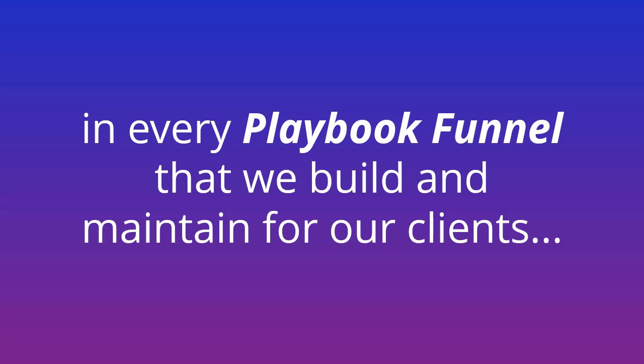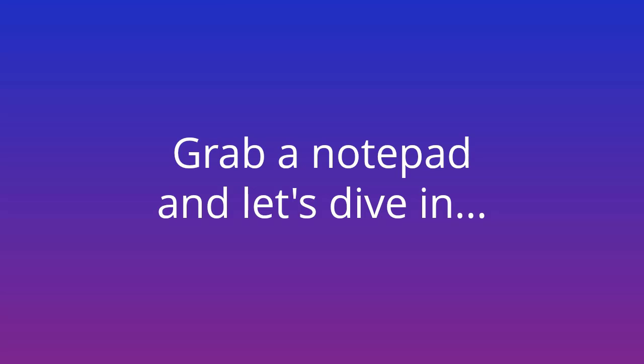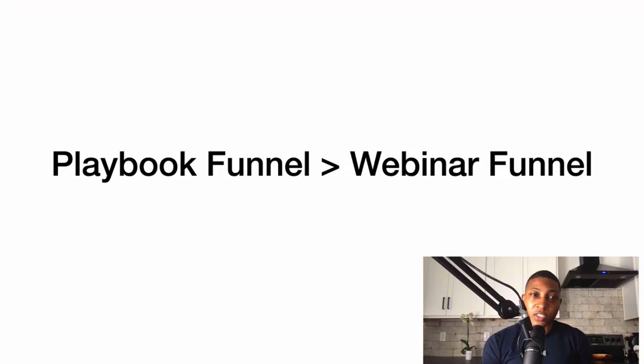In this video I'm going to show you why a playbook funnel is greater than a webinar funnel. Now if you're a coach, consultant, course creator, or just someone that uses webinars to get sales, I'm going to show you the type of funnel I'm using — it's actually converting a lot better than a webinar, because webinars take a ton of time to create.